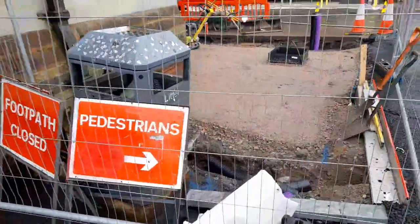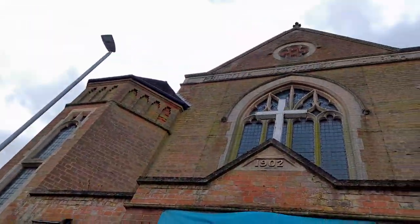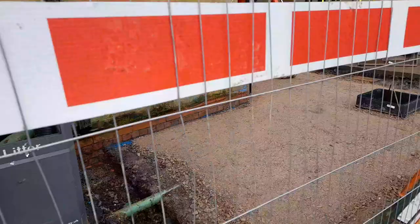And outside the Methodist Church, they're digging up the drains.